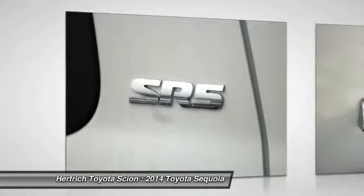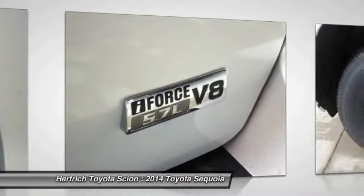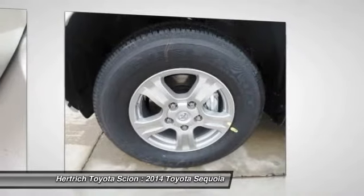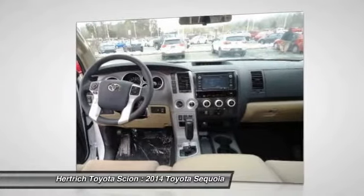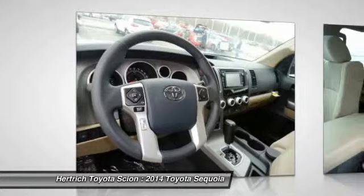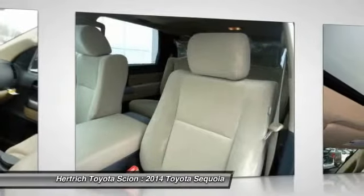The Toyota Sequoia appeals to those who are in need of a serious hauler, whether trailering or people. The Sequoia delivers just as much capability with nearly as much style and luxury features as many high-end luxury brand SUVs. The Sequoia's interior is spacious and comfortable and surprisingly flexible for people and cargo.